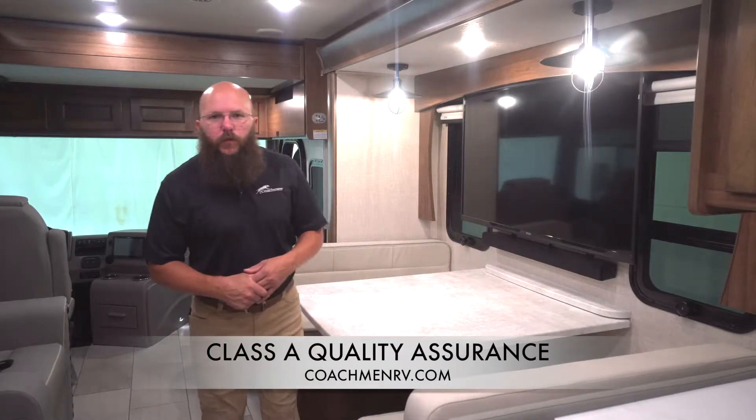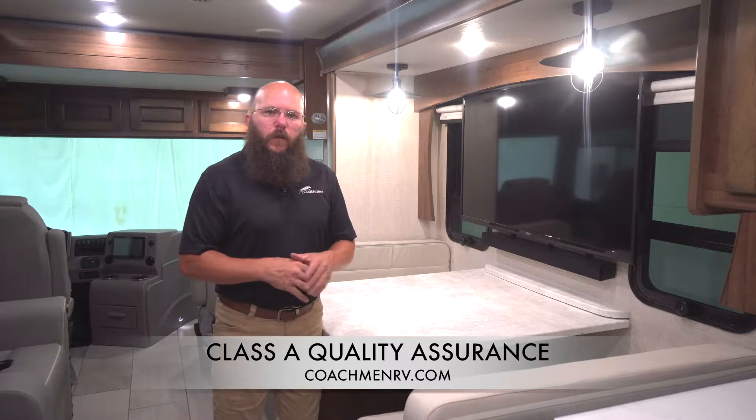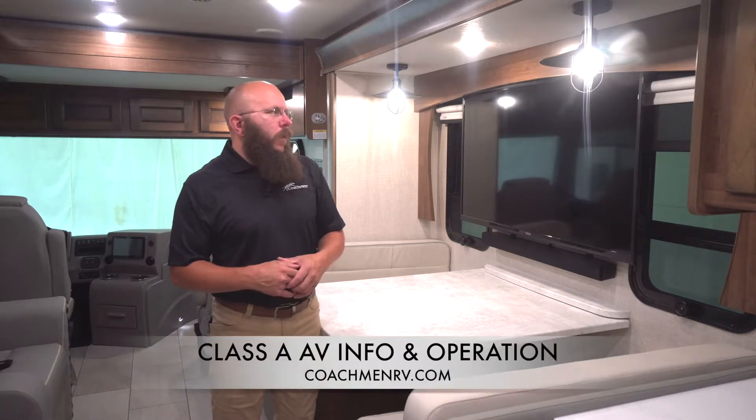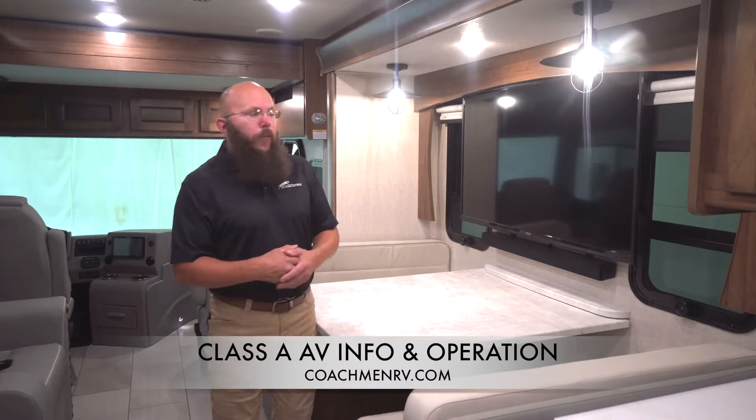Hi, my name is Eric Smith. I'm with Forest River Coachman Class A Division. I'm going to do a quick walkthrough today on some of the entertainment options that we give you while you're out on the road — to make sure you still feel at home with our Class A's, even when you're gone. Maybe even more at home.